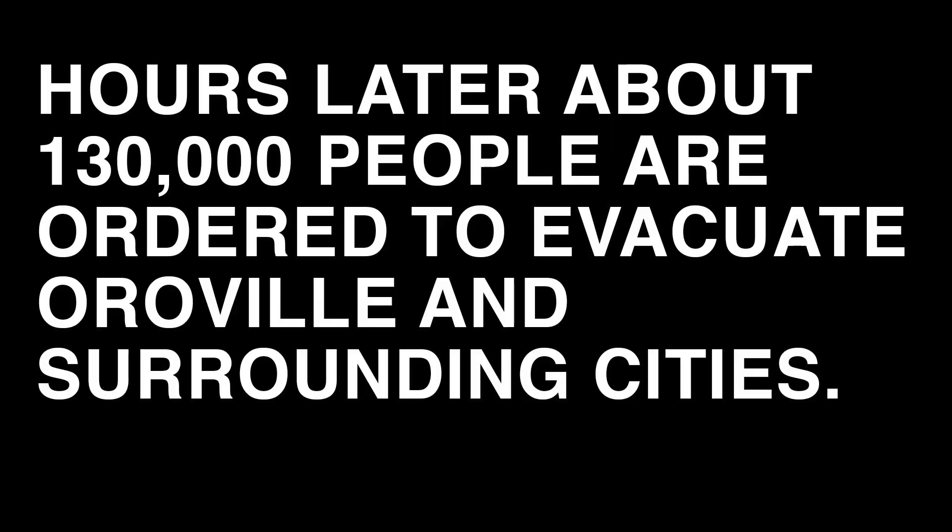I know I haven't given you guys a lot of specific details and numbers, but there's a lot of news outlets out there covering this. But be careful — they are trying to clickbait by calling this the Oroville Dam disaster. This is not a disaster. Hours later, about 130,000 people are ordered to evacuate Oroville and surrounding cities.